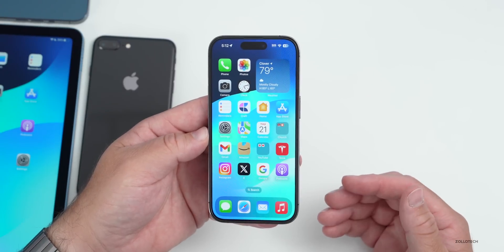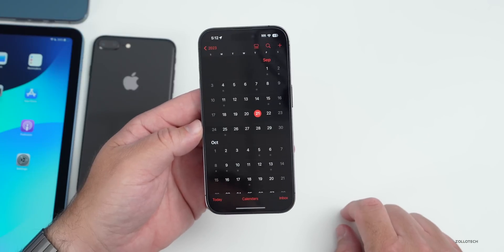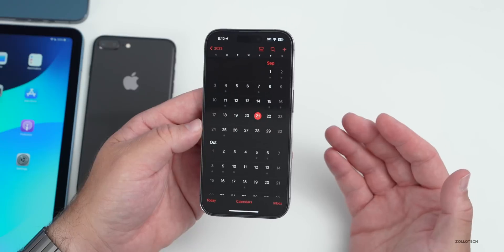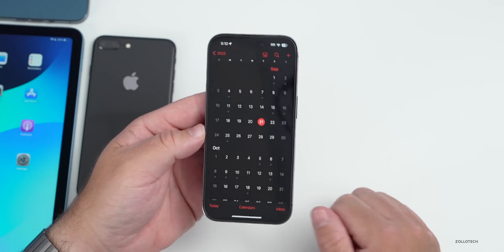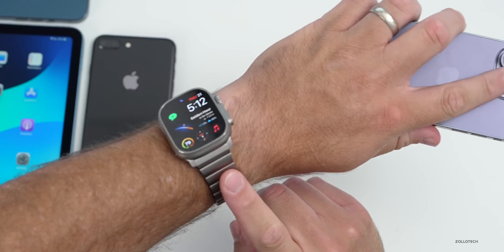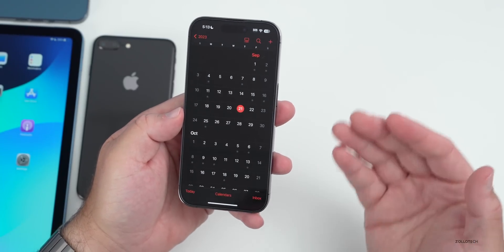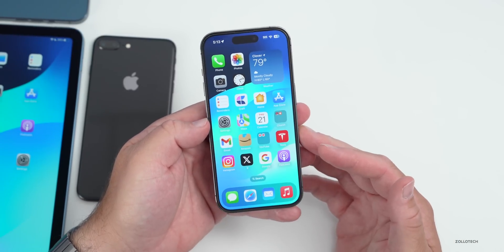We're waiting for iOS 17.1 betas — that's where we'll start to see more features, maybe the Journal app and more. Looking at the calendar, I'd expect those to start probably next week sometime. Typically we have them the week of the release of the major update, but we haven't seen that yet. Probably sometime next week since the iPhone 15, 15 Plus, 15 Pro, and 15 Pro Max launch tomorrow, along with the Apple Watch Ultra 2, Series 9, and AirPods USB-C case. iOS 16.7.1 could come later as Apple continues to address security issues.